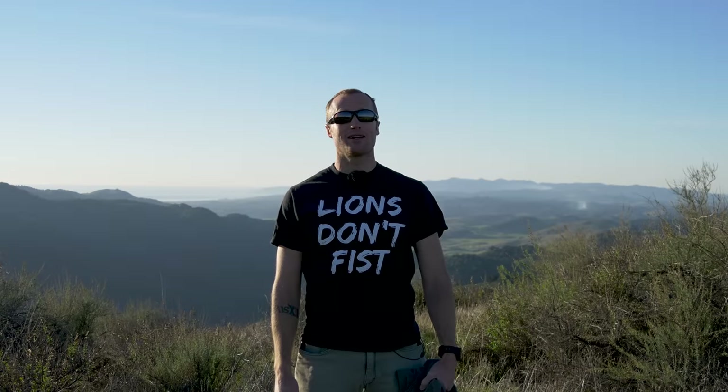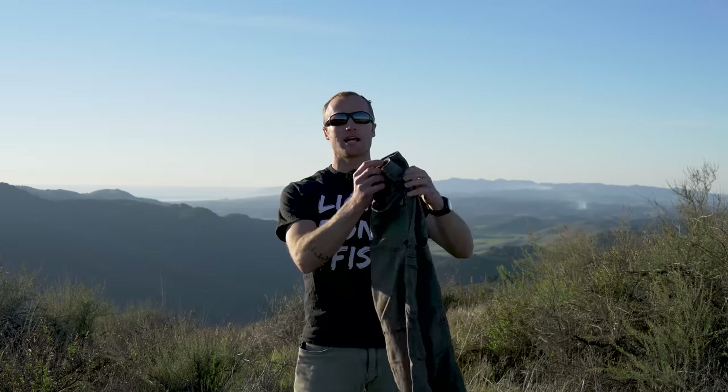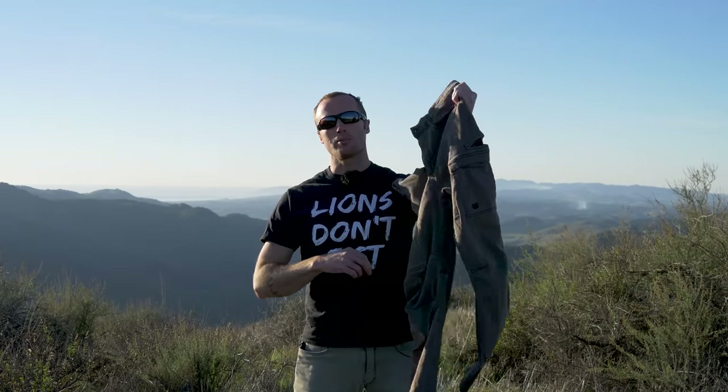Hey everyone, it's Ivan from KBadger.com here today to bring you another review. Today we're talking pants — these guys right here, which are the Tactical Distributor Carlos Ray cargo pants.